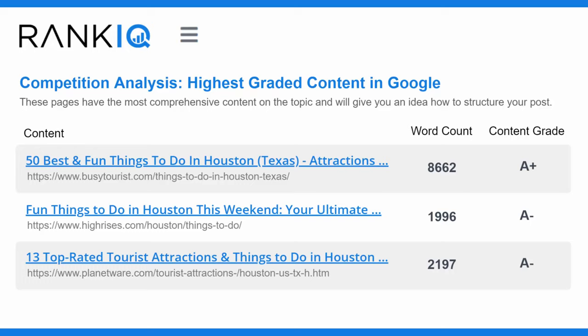The first section is the competition analysis, and it lists out links to the three blog posts with the most comprehensive content for that keyword phrase. By examining these three posts, you will quickly identify how to structure the content of your own post.